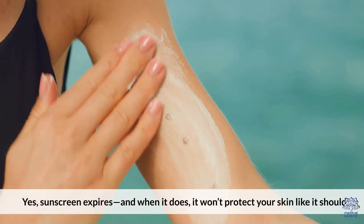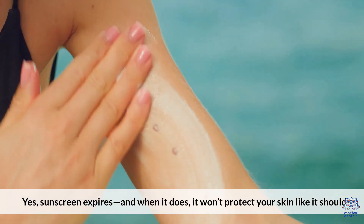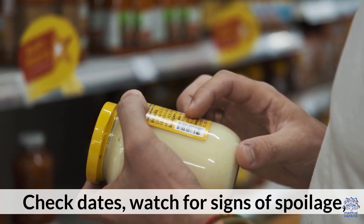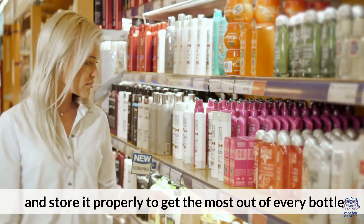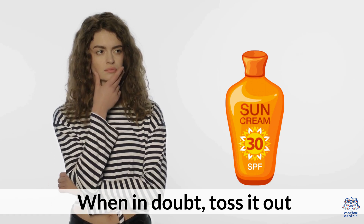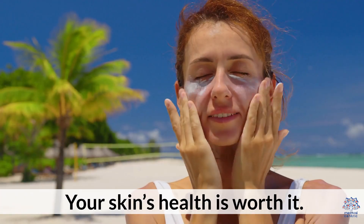Yes, sunscreen expires, and when it does, it won't protect your skin like it should. Check dates, watch for signs of spoilage, and store it properly to get the most out of every bottle. When in doubt, toss it out. Your skin's health is worth it.